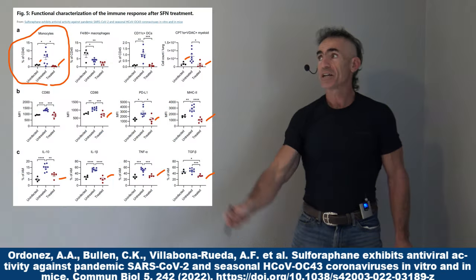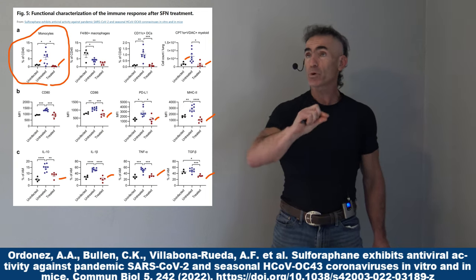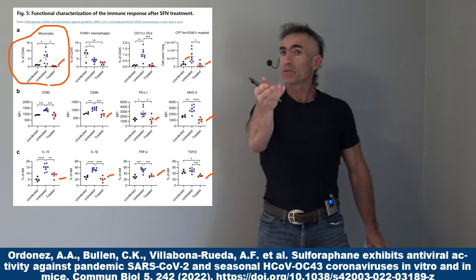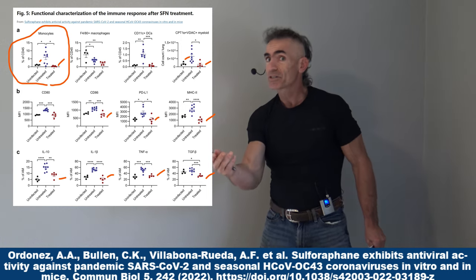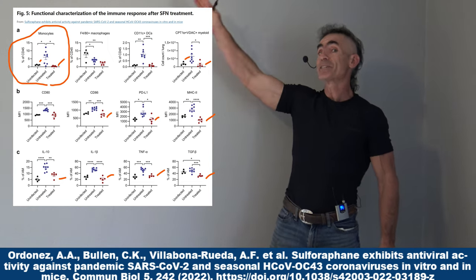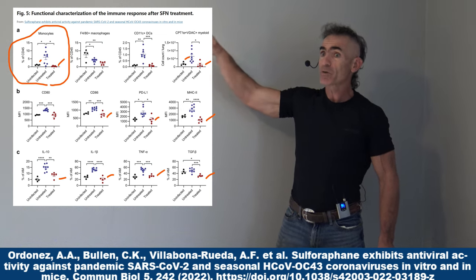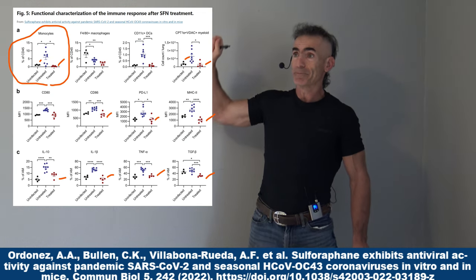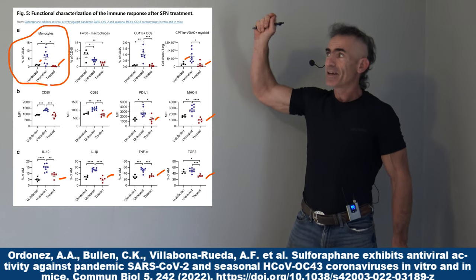Pay close attention to this chart — it's the functional characterization of the immune system after sulforaphane treatment. Sulforaphane is basically found in cruciferous vegetables like broccoli, cabbage, kale, and Brussels sprouts. You have three groups of dots: the control group, the infected group without sulforaphane, and the infected group with sulforaphane.